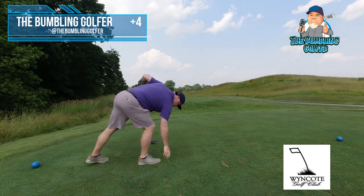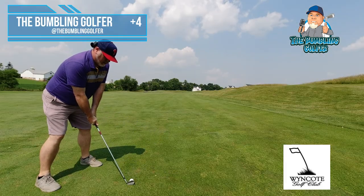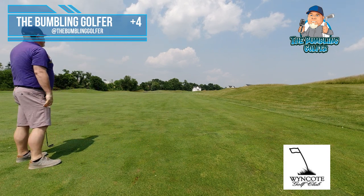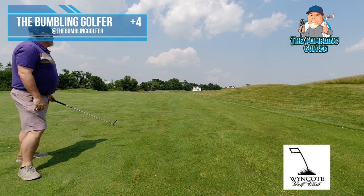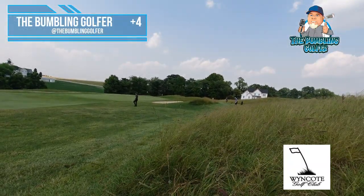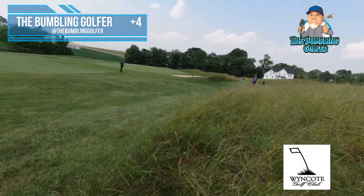That should play. Didn't turn. Didn't turn. Found my ball right here — actually I didn't find it, Quinto found it. By the way, super legit name, dude.